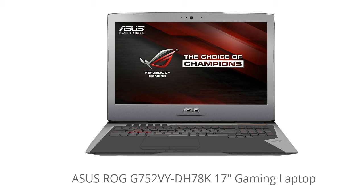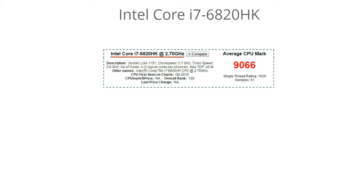This one has an amazing processor — it's an Intel Core i7-6820HK. Its base clock speed is 2.7GHz, but with the turbo speed feature it can automatically increase the clock rate all the way up to 3.6GHz, making it an extremely effective gaming processor that can handle all of the latest games perfectly smoothly.